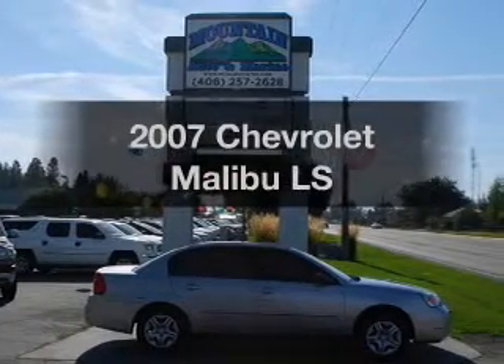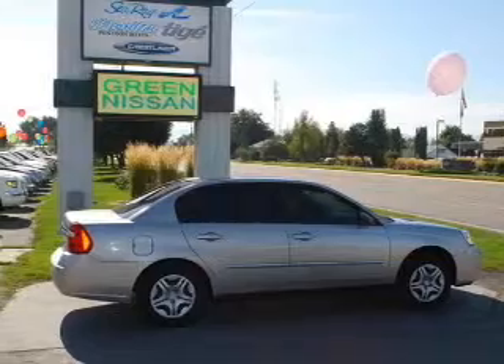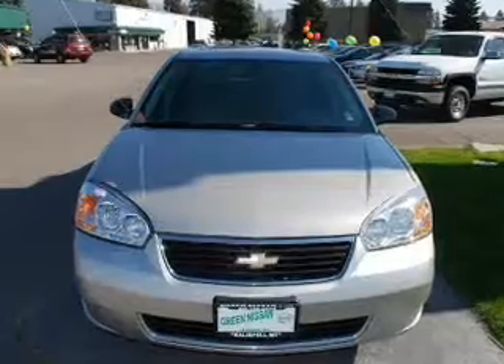Get noticed in this 2007 Chevrolet Malibu — everything you need under one roof with this great vehicle, with an efficient four-cylinder engine connected to a smooth-shifting automatic transmission.